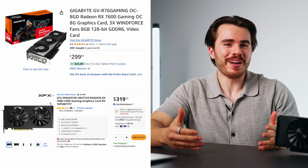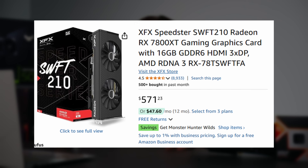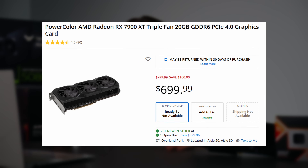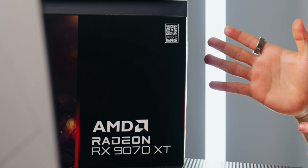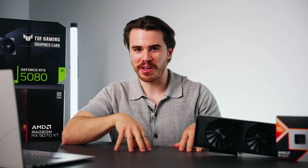The only graphics cards that are somewhat obtainable are going to be the ever-desirable Radeon RX 7600 — very desirable. And then there are occasional spouts of the RX 7800 XT and the RX 7900 XT that do occasionally come in stock, but they're still well overpriced. As for NVIDIA, there's nothing — it's a hellscape. Not even the RTX 4060 is available, and when that graphics card isn't available, you know the graphics card market is in serious trouble.